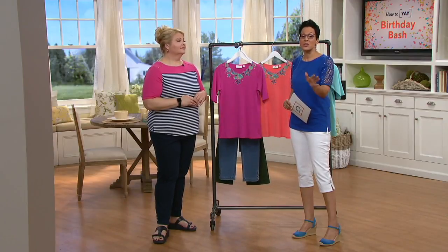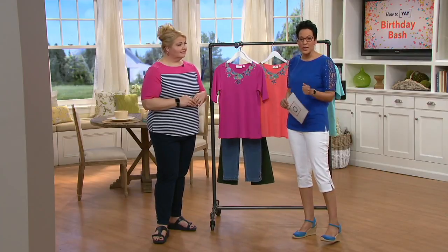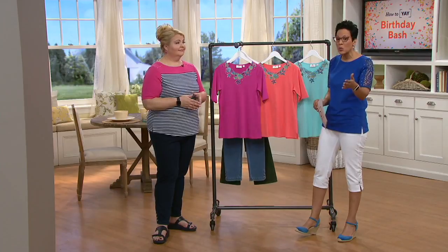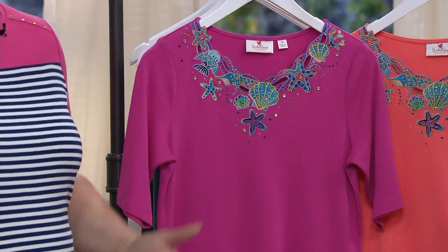If you see something that's green, it means we have it. If you see something that's yellow, it means we're getting limited. If you see something that's red, it means we're sold out already. For example, extra extra small in light aqua is gone, which is why we always say: real-time, real shopping — jump on in.